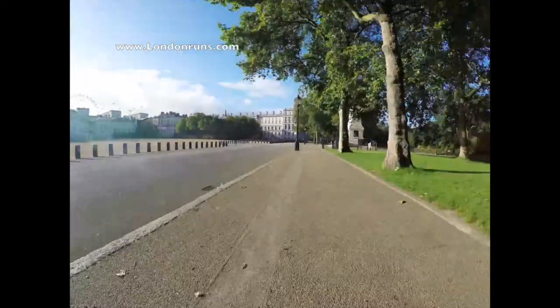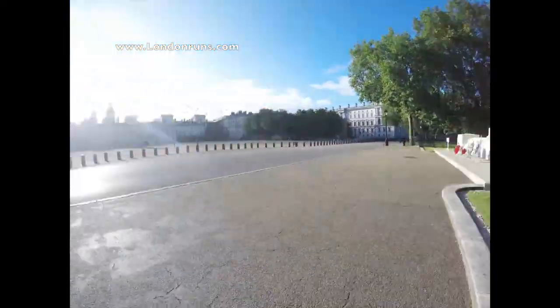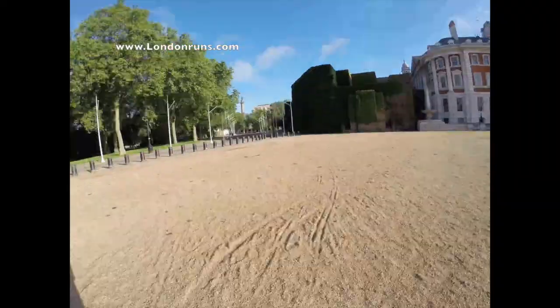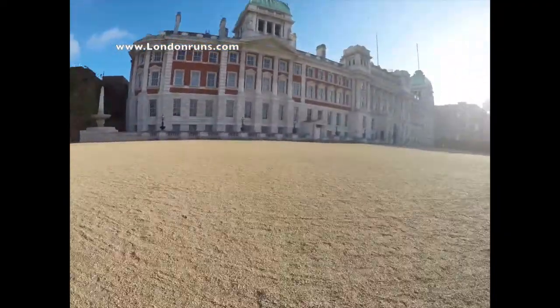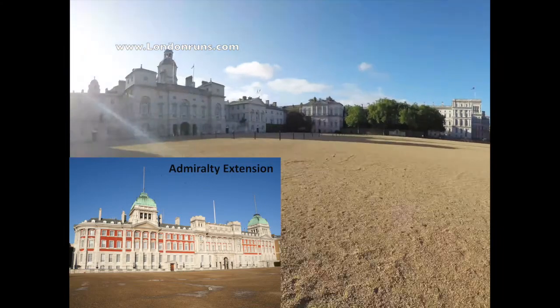As we go past the Guards Memorial on our right-hand side — for those who died in the First World War — we end up onto Horse Guards Parade itself, which has been a place for ceremonies since the 17th century. It is used for the Trooping of the Colour and the daily changing of the Queen's lifeguards.